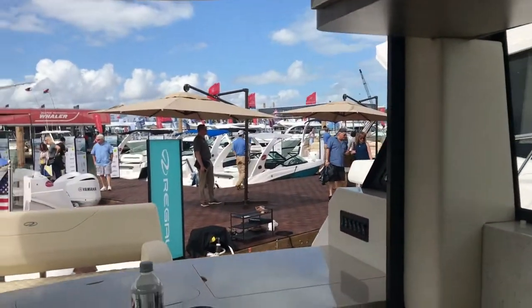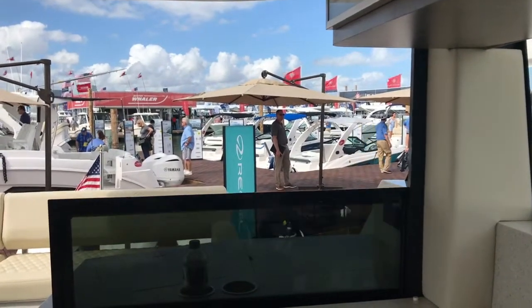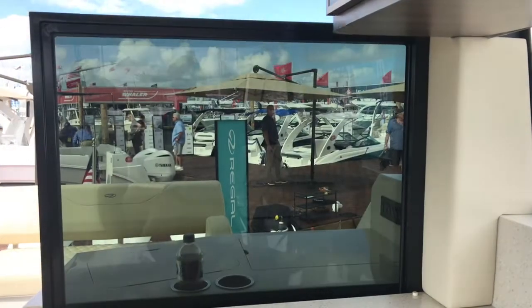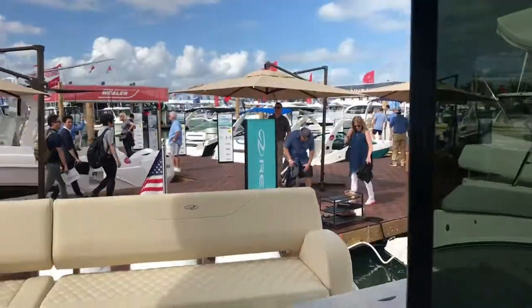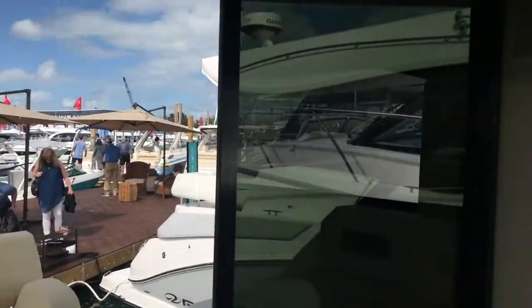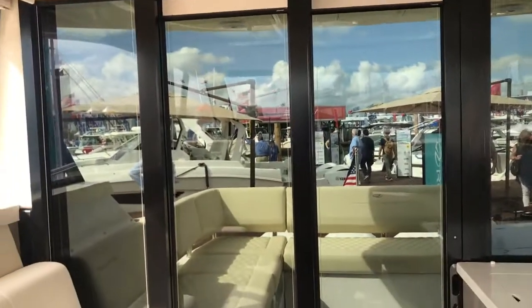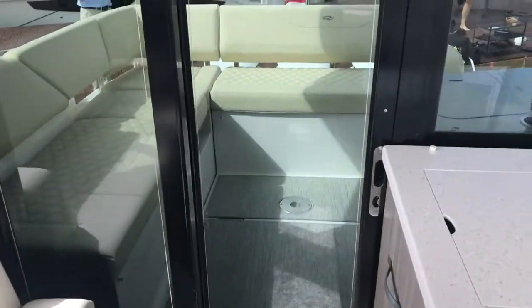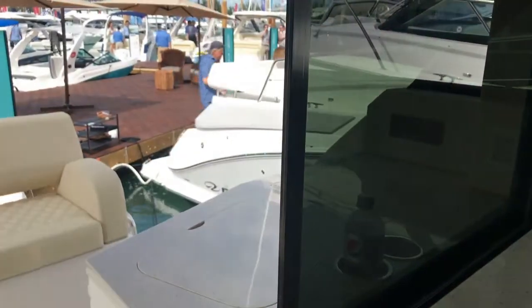I'll show you and highlight the closing up of the window — it's very quick to close off. And you're done. Very quick, very easy, very effective. On those real nasty cold weather days, you can really extend out your boating season.